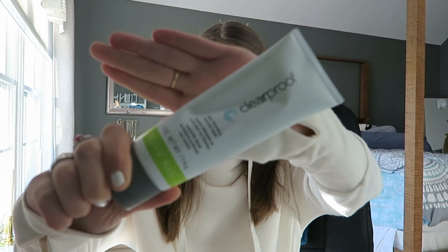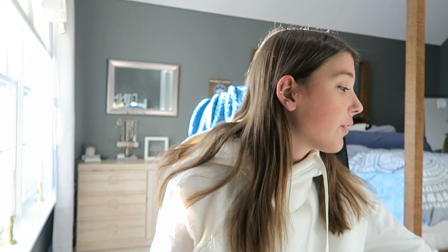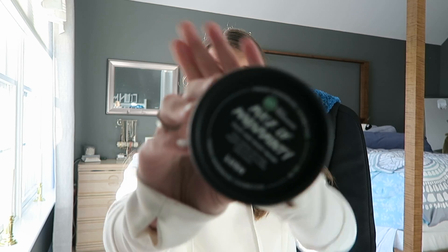The next thing I got is this Clear Proof Mary Kay mask — it's a charcoal mask. It is so good for your skin. You can order it on their website and it's literally deep cleansing. You can see your pores coming out in it, which is kind of gross but also good.